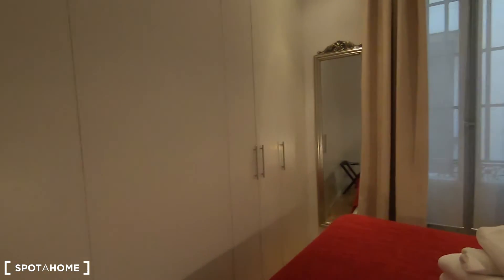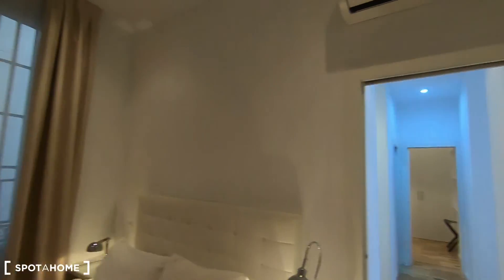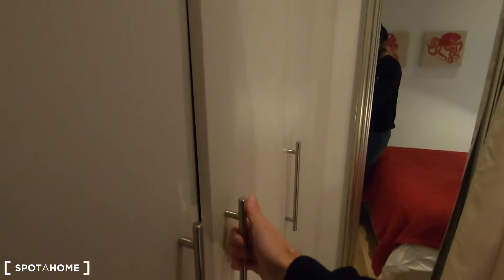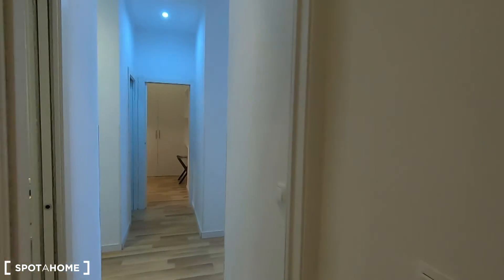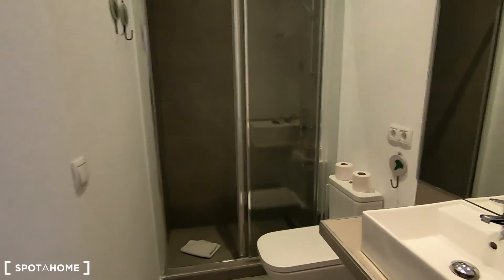Let's start with bedroom number one. It comes with this air conditioner unit that works for heating as well — a double bed, two night stands, and this built-in wardrobe. It's not really big, but you have this space to keep your clothes. I think this room is perfect for couples. Actually both rooms are perfect for couples, especially because you get two complete bathrooms with shower, toilet and sink.